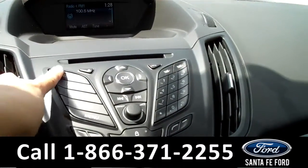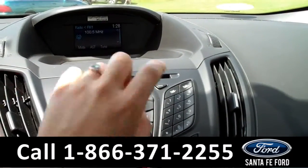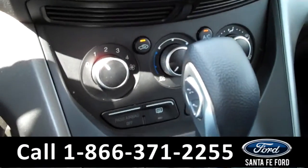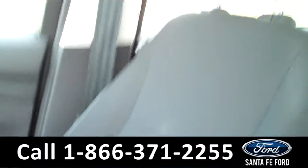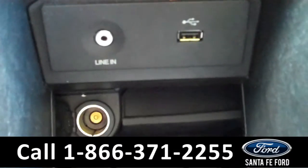The media center has AM, FM radio, and a CD changer with MP3 capabilities. There are the climate controls. It is an automatic transmission. The seats are cloth. And it is equipped with SYNC by Microsoft technology, which includes an auxiliary port, a USB port, and a power outlet.